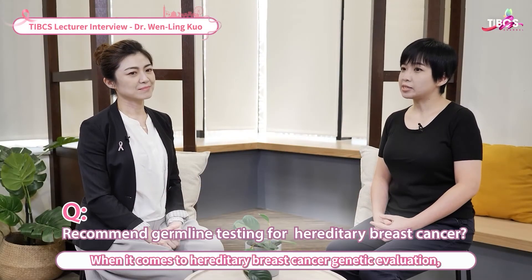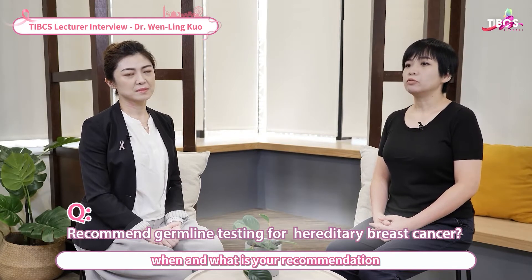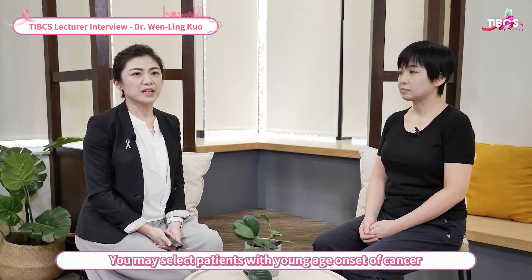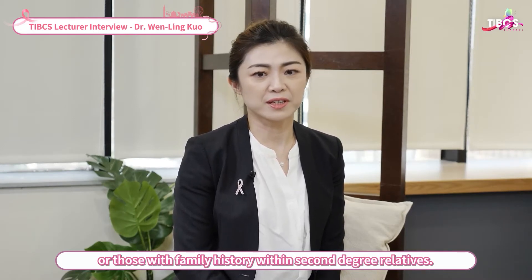When it comes to hereditary breast cancer genetic evaluation, when and what is your recommendation for selecting appropriate patients for germline testing? In my point of view, NCCN guidelines are always nice to follow. You may select patients with young age onset of cancer, patients with TNBC, or those with family history within second-degree relatives.